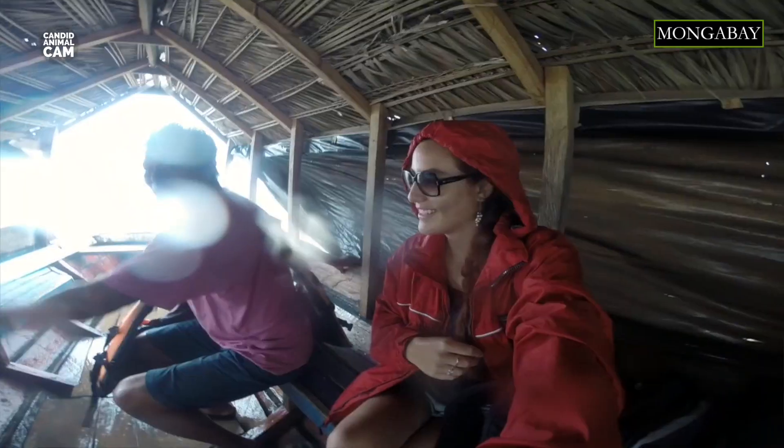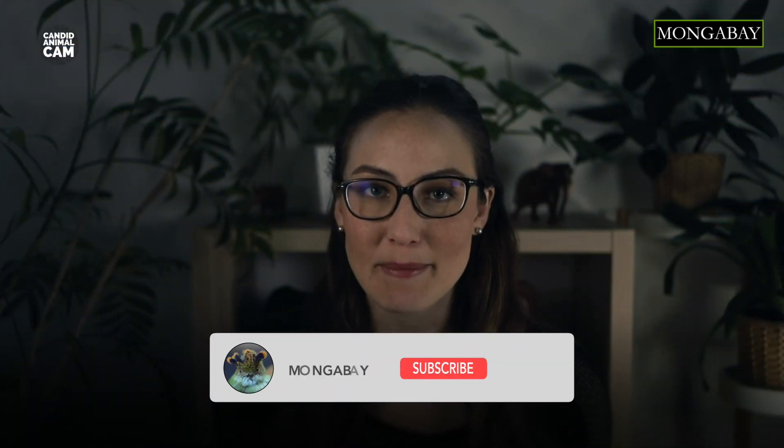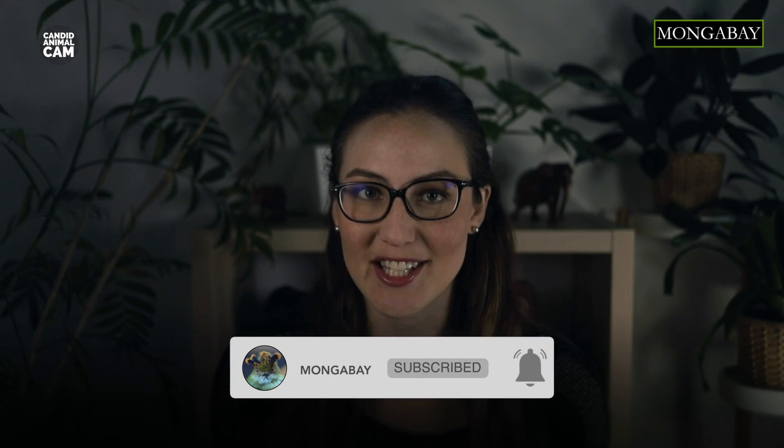Every episode we'll be introducing you to new animals caught on camera traps around the world. Don't forget to subscribe to Mongabay to get notifications about our latest videos.